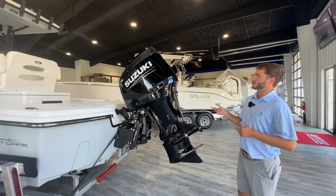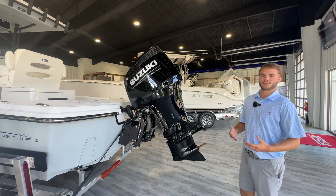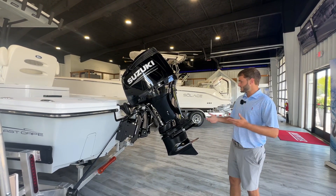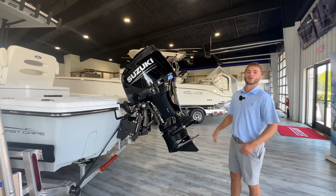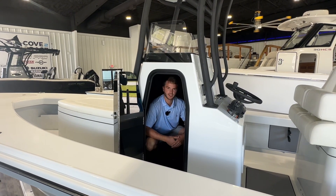We did this one specifically with the Suzuki 300, getting about three and a half to four and a half miles per gallon at cruise — super efficient. This boat has a 133-gallon fuel cell, so tons of range on it. You're going to see speeds in the mid to upper 40s on this motor, and you can option it with twin power up to 400 horsepower.